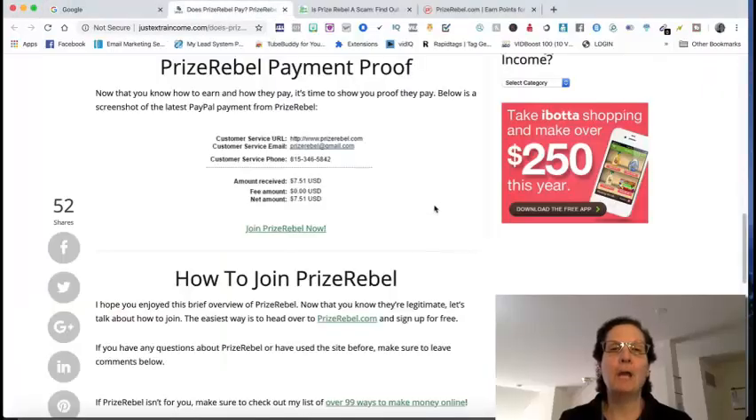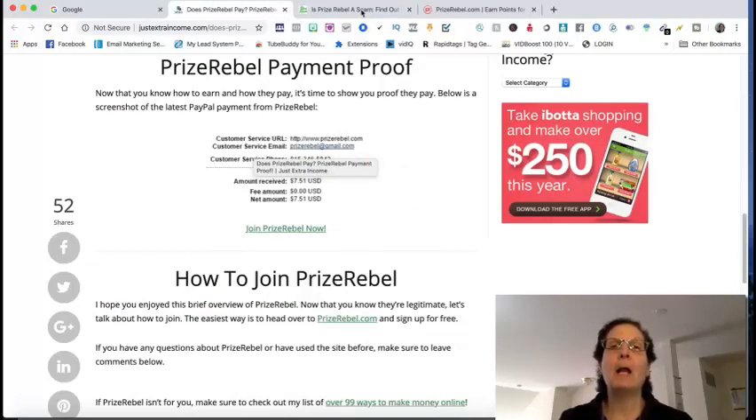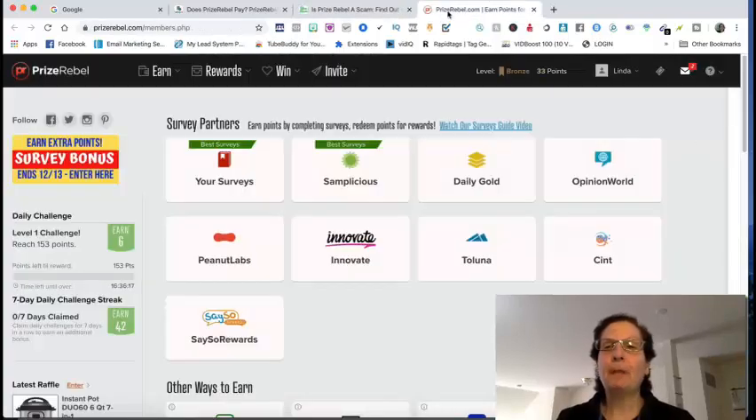Before we go over to the site, I want to show you some payment proof. Here's one person getting paid — it's seven dollars and 51 cents through their PayPal account. Here's another person. PayPal is not the only option with this, so if you live in a country where you can't get PayPal, you'll probably still be able to do this because they have other payment options.